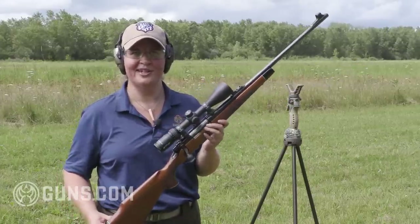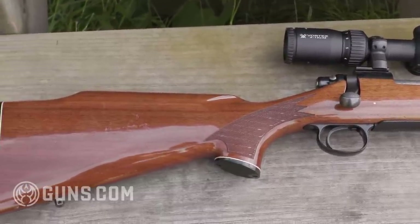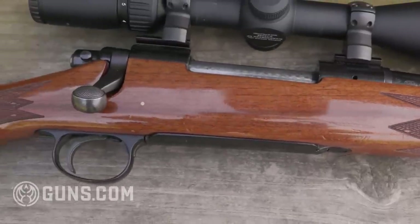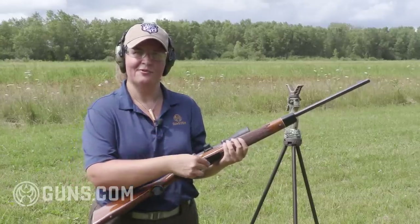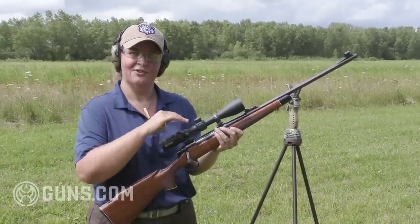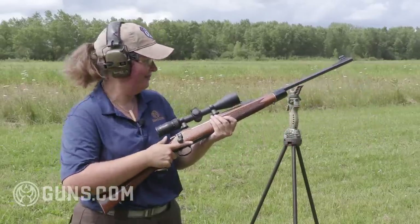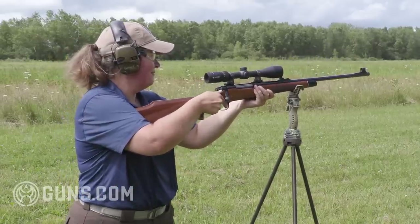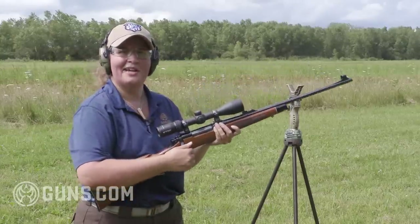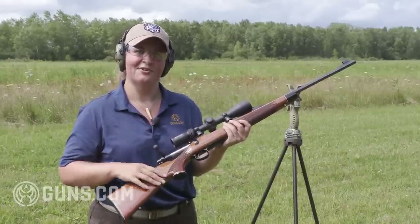My Remington 700 BDL in .30-06 took a deer for me last season. I love that glossy finish and the skip-line checkering, and those marks in the stock are battle marks from my hunting seasons. On these models you have the drop floor plate, and there's also a Model 700 BDL with the drop box magazine if that's your preference. We've got the nice hooded front sight, a jeweled bolt — really a pretty thing — and such a smooth, reliable action. You find these quite often on used gun racks and in the Guns.com vault.